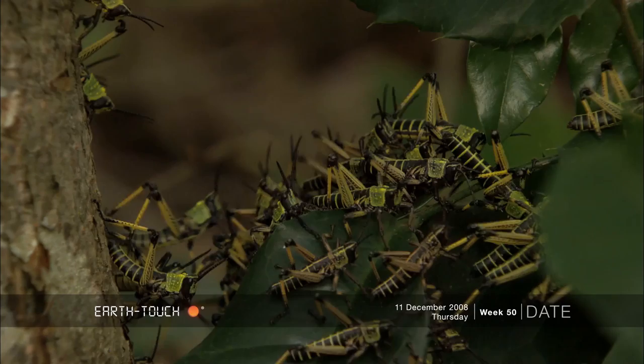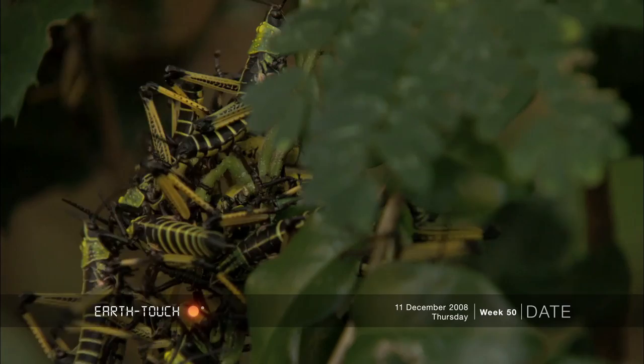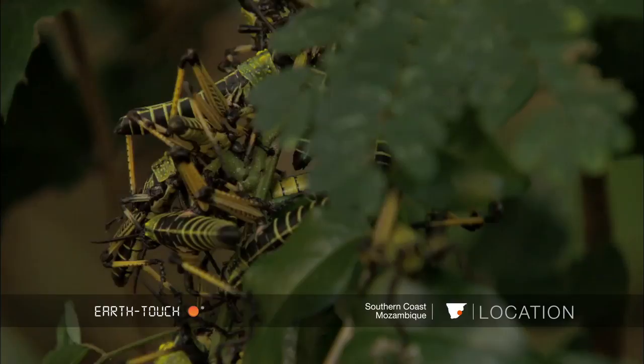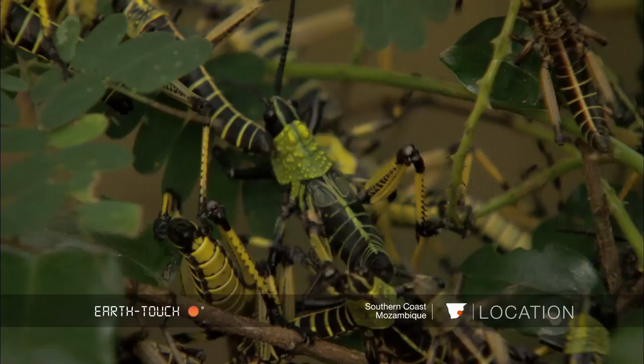Their name, milkweed locust, is derived from the milkweed plant which they prefer to eat. The milkweed's leaves are toxic and they ingest these leaves, using the toxins in their own defense mechanism. They exude these toxins in a foam from their thoracic joints when threatened by predators.